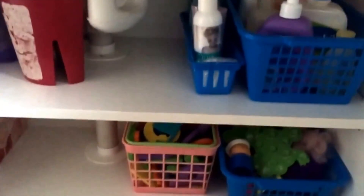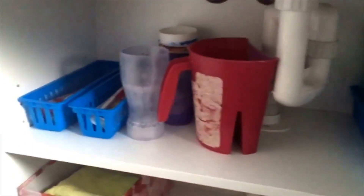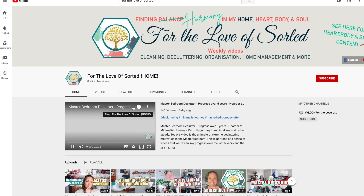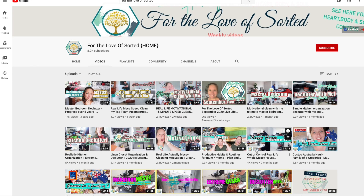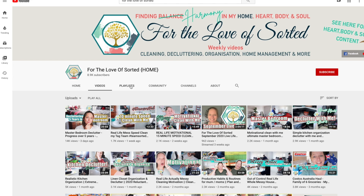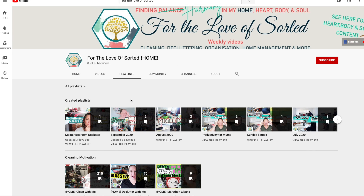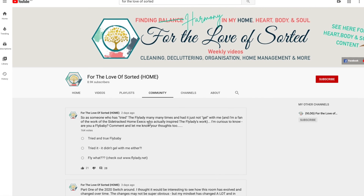I often get comments about inspiring others, and that's why I create this content - I share in the hopes that I might encourage someone else to get started in decluttering, get their house in order, and feel a little bit more in control. I have this channel and also my vlogging channel. I have lots of videos on here; as I said, I've been creating for over five years now. So if you haven't already, hit the subscribe button and join hashtag team sorted and be a part of this journey.